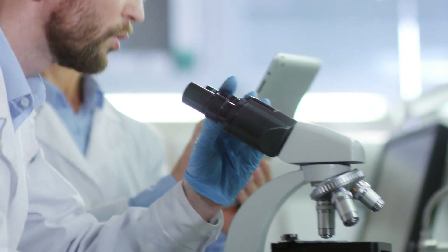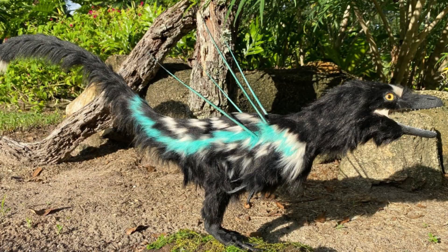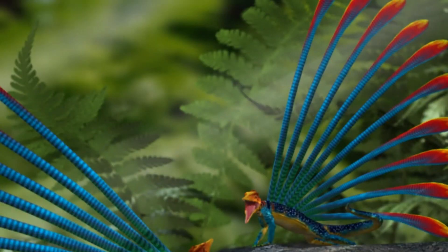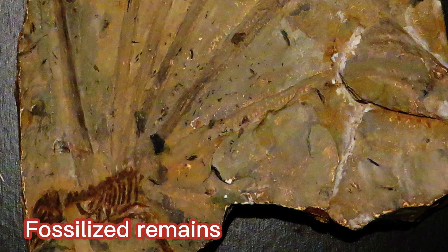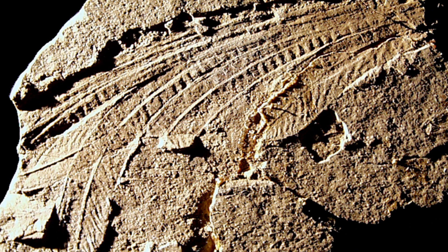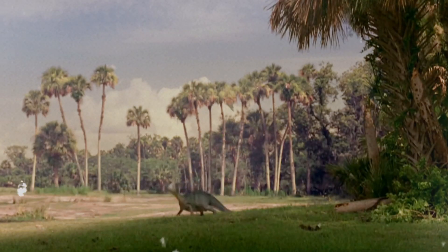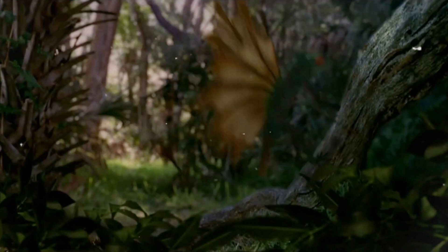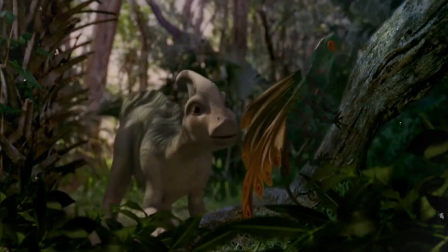Some scientists hypothesize that these structures may represent an early form of feathers, or proto-feathers, suggesting a potential link between Longisquama and the ancestors of birds. Additionally, Longisquama's fossilized remains have been found in close proximity to those of early dinosaurs, which adds to the mystery surrounding its place in the evolutionary tree. This proximity has sparked debates about whether Longisquama was closely related to dinosaurs or shared a common ancestor with them.